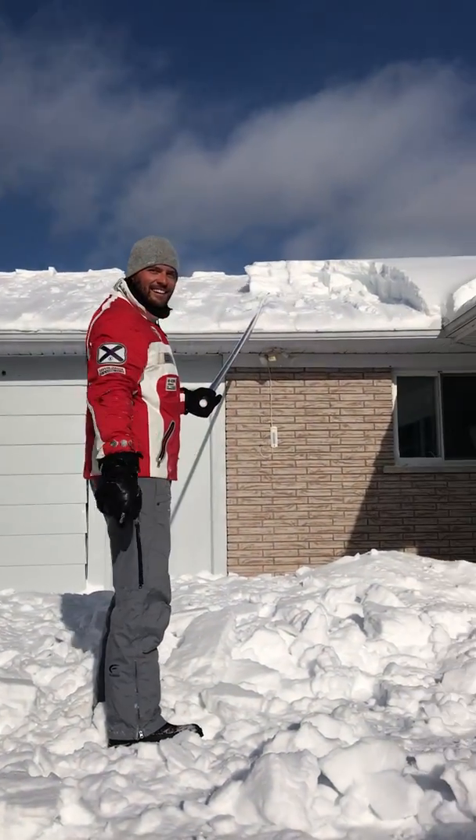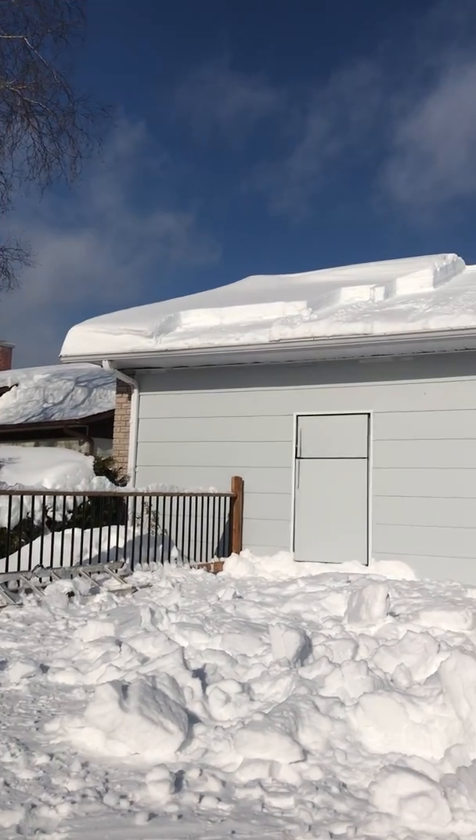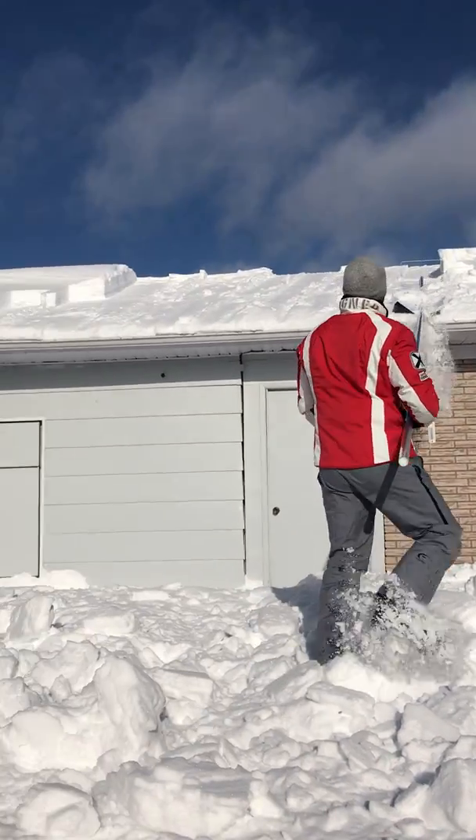Just for your information, we have already done everything in front of the house with the SnowPeeler. It's only 10 minutes, even though we are on the back side of the house. It's almost done! It's great!